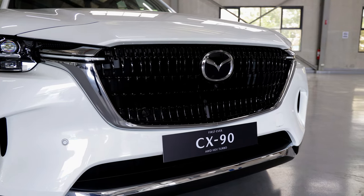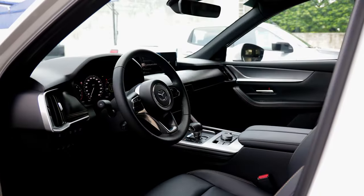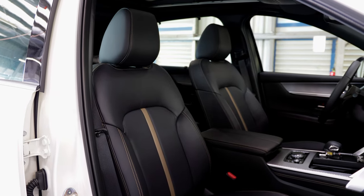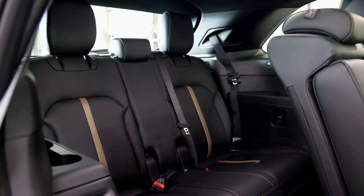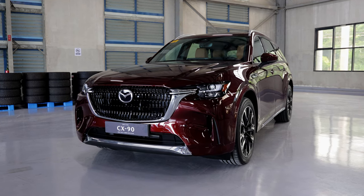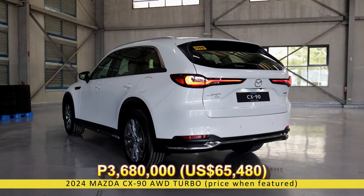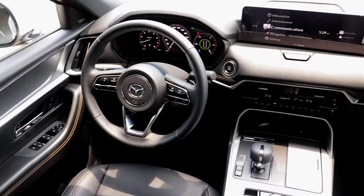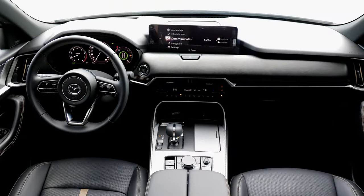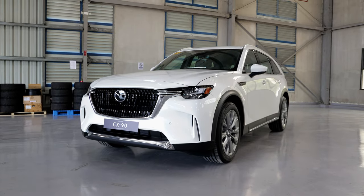While small cars have their novelty and purpose, we cannot deny the fact that larger cars are truly more practical, especially here in the Philippines where having a large extended family is considered normal. With this practicality in mind, Mazda Philippines has brought in the 8-seater Mazda CX-90 all-wheel drive turbo, which has more seats than the range-topping CX-90 exclusive. Priced at PHP 3,680,000, it begs the question: what's the difference between this CX-90 all-wheel drive turbo and the exclusive trim, aside from the extra seat? Let's find out!